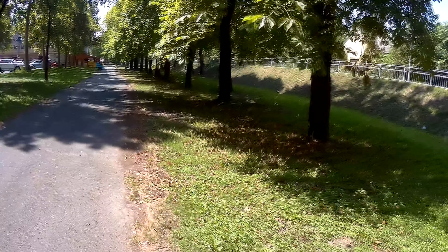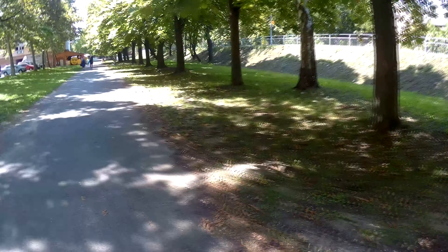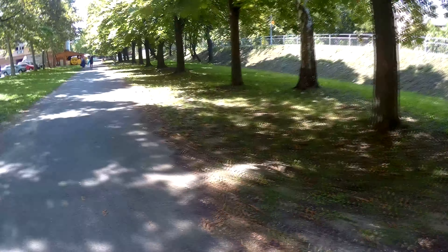Nagyon sokan vannak, és itt fogom elmondani, ami fontos. Ugye Balatonföldvár ez viszonylag egy ilyen város, és érdekes, hogy mégis megállóhely van.